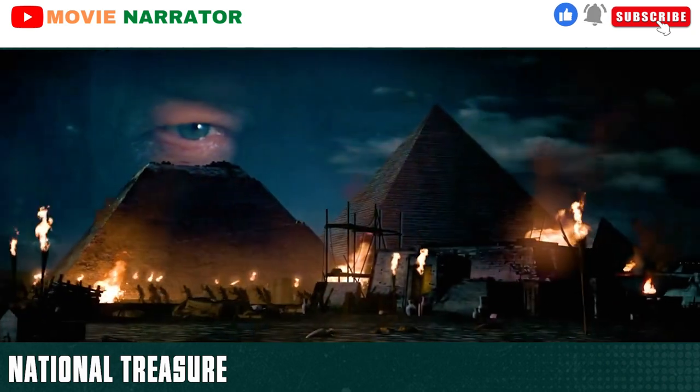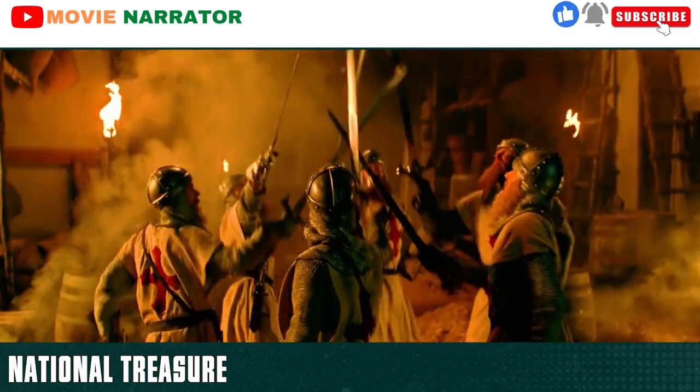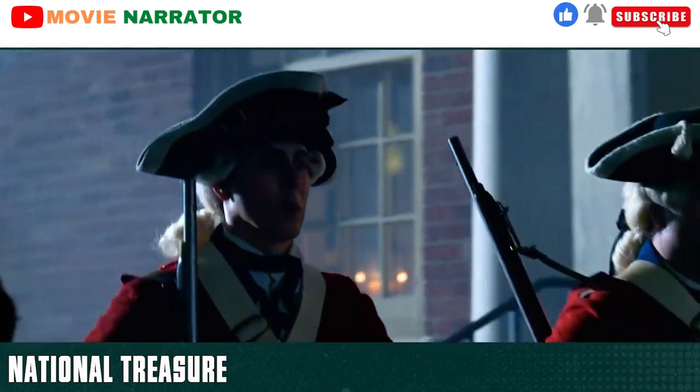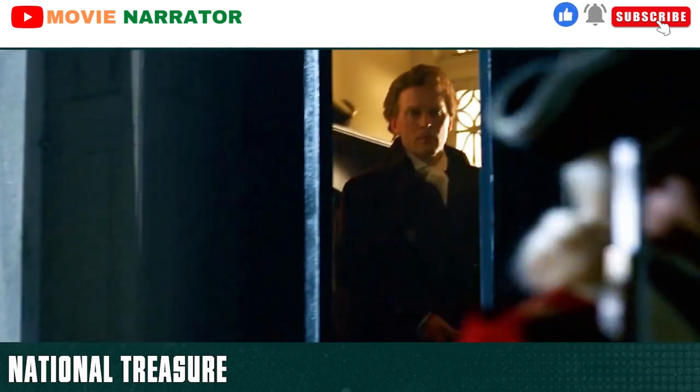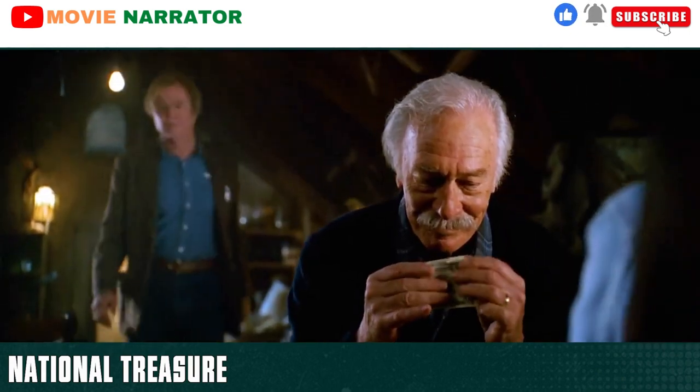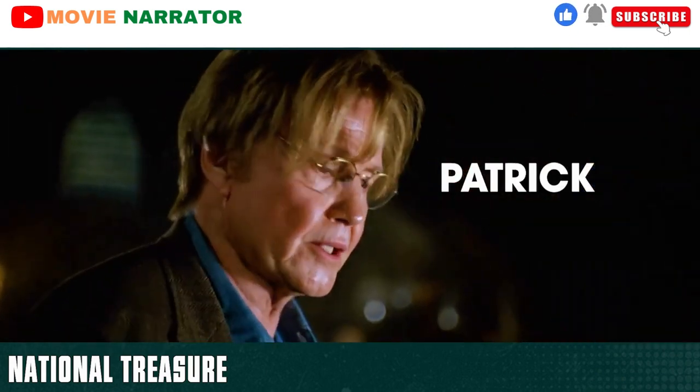The treasure had vanished centuries ago but was discovered by the Knights Templar who became the Freemasons. By the time of the Civil War, it was hidden away with only some clues as to its whereabouts remaining. Thomas was given a clue that read: 'The secret lies with Charlotte.' They are interrupted by Ben's father, Patrick, who rubbishes the story.